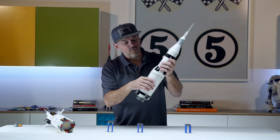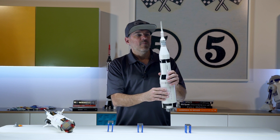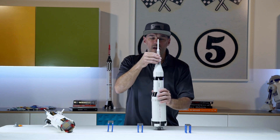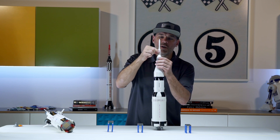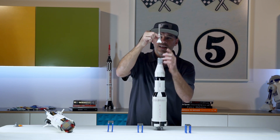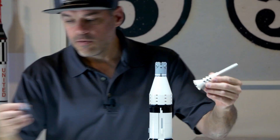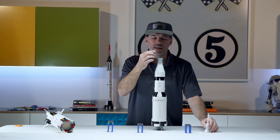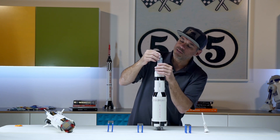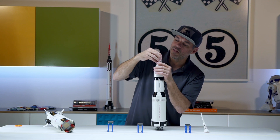Then the second stage would insert us into orbit. But before that happened, the launch tower here would actually leave — that was just for an emergency escape of the astronauts. It would pull with it this simulated cover, which actually covered the capsule. So it would boost away. And of course the capsule was still attached to the service module.